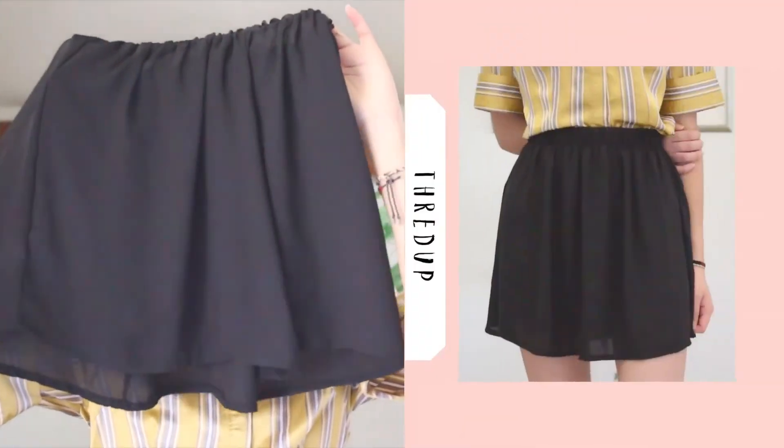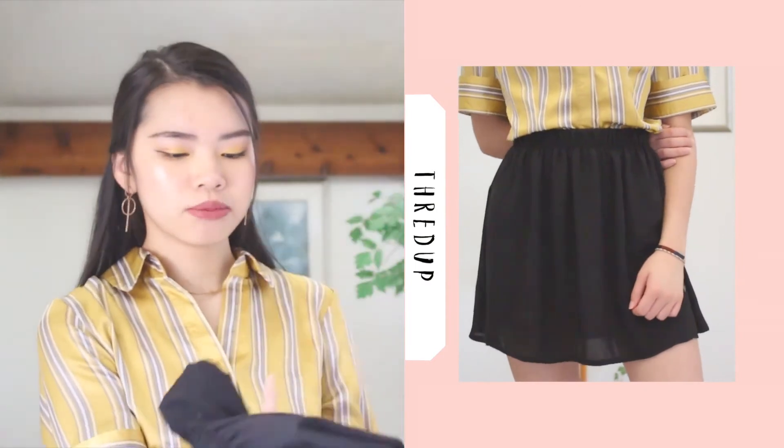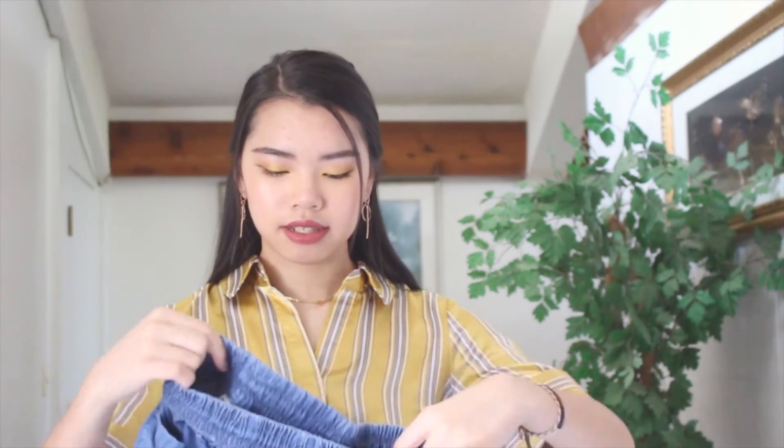I bought some things from Startup — like three pieces for about $16. It's an online store. I got this black skirt because I needed a simple one. The other one I had was a lot this year. This one is kind of sheer but when you wear it, it's not sheer, which I found weird.